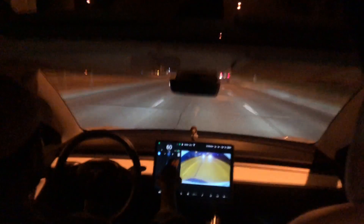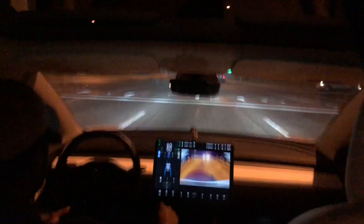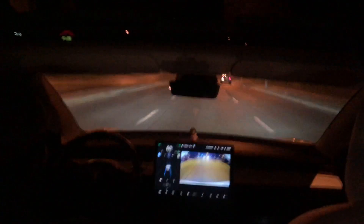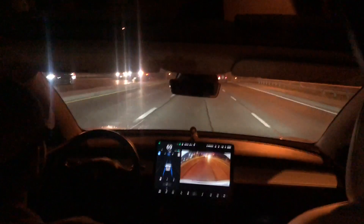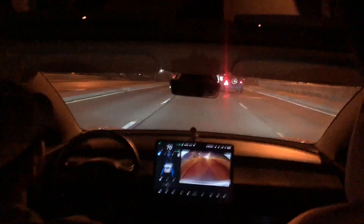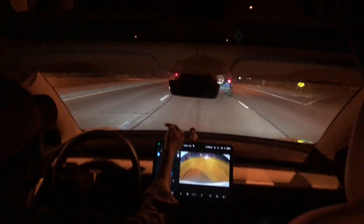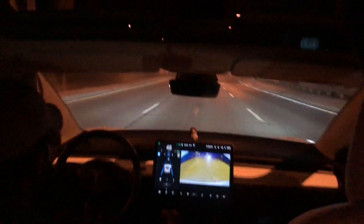The speed limit just changed from 50 to 60. It again sees a biker in front of me and two vehicles — one's a Jeep. Nighttime driving is pretty good, but when the area isn't lit properly it struggles a little bit. The headlights are amazing though — LED. A car just cut into my lane without a signal; it took a moment for the car to recognize it, but it slowed down in time.